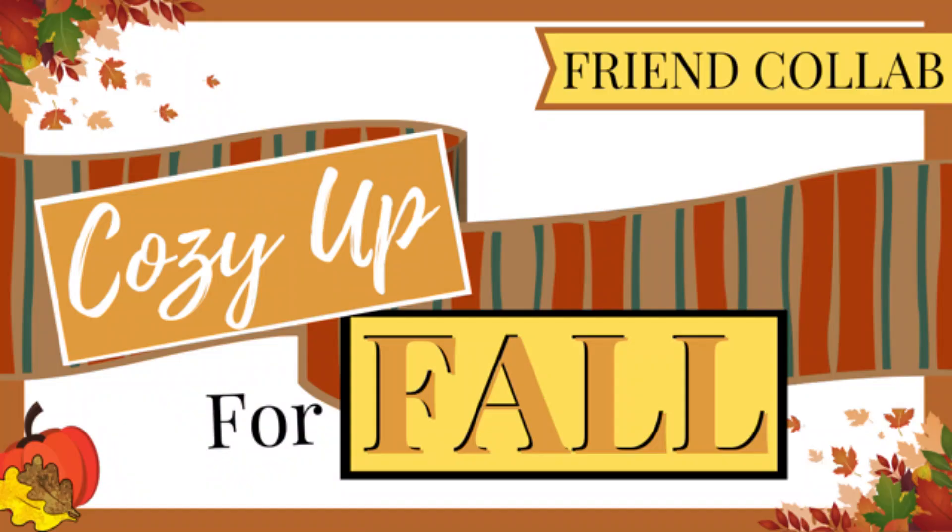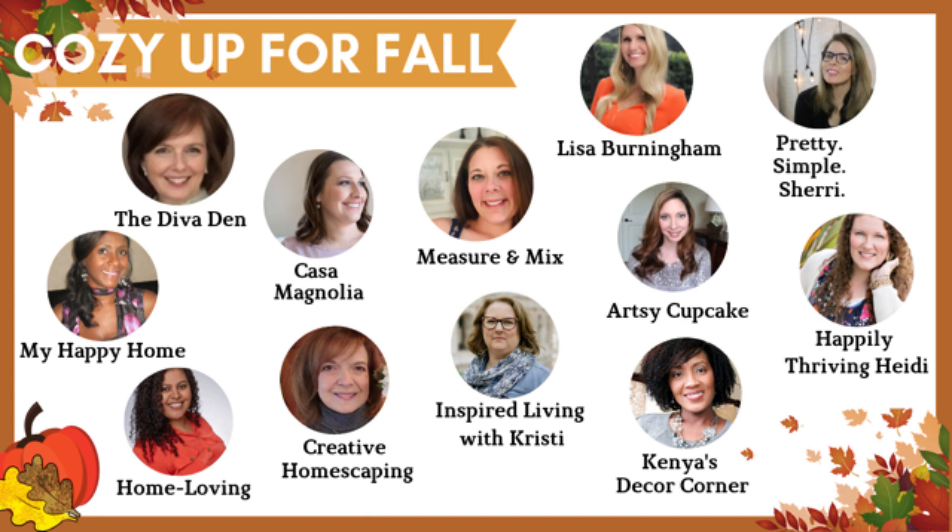Hey everyone, welcome back to the Diva Den. If you're new here, my name is Kelly and I'm really excited that you stopped by today. Today's video is a cozy up for fall collaboration with 11 other fabulous YouTubers. In all honesty, I'm in awe that they asked me to participate in this, and there will be a playlist link below of the other YouTubers joining in this collaboration — I cannot wait to see what they do.